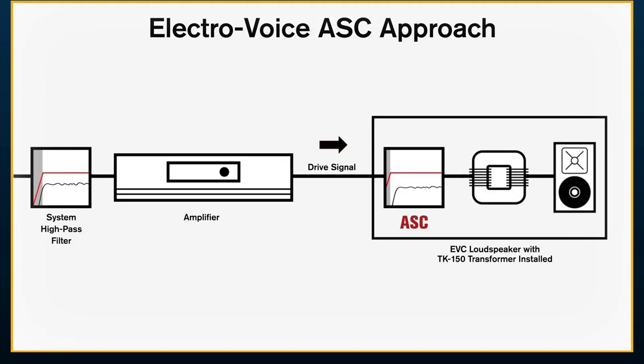Digging into EVC, one unique feature is called Automatic Saturation Compensation. This allows the installer to use our TK 150 — a high-quality 70-volt transformer — and maximize audio signal transfer from the amp to the loudspeaker without sacrificing audio performance. In 70-volt audio, we typically see a drop-off in high and low frequencies and some distortion. But ASC prevents the transformer from saturating, maintaining sound quality and low-frequency extension while also protecting system electronics. This is standard throughout the entire EVC family when using the TK 150 transformer.